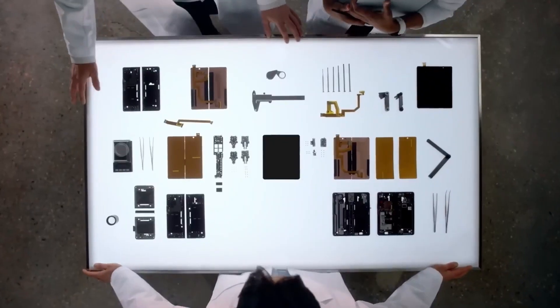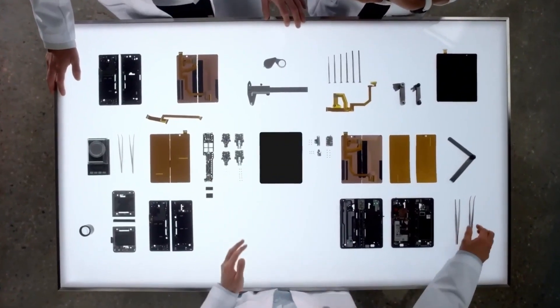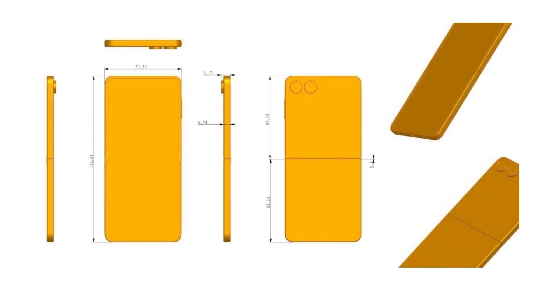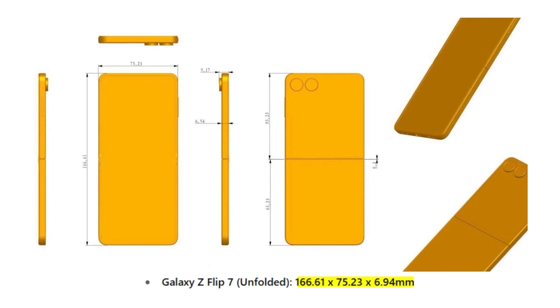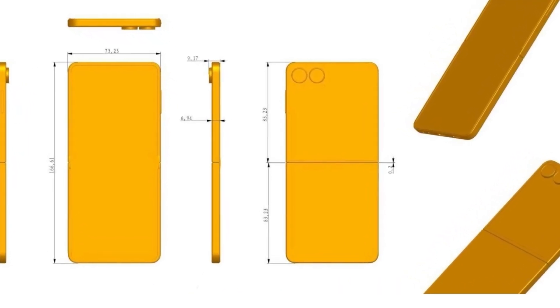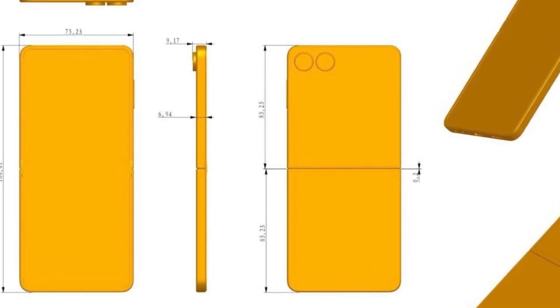That difference is so small most users likely won't even notice it. On the other hand, the Galaxy Z Flip 7 is expected to maintain the same thickness as the Flip 6, measuring 6.94mm when unfolded. Including the camera bump, the Flip 7 is said to come in at 9.17mm thick.